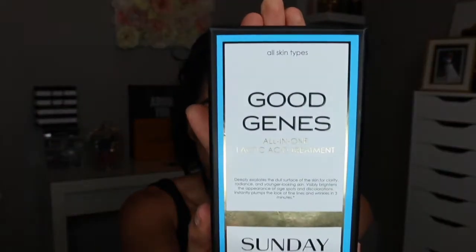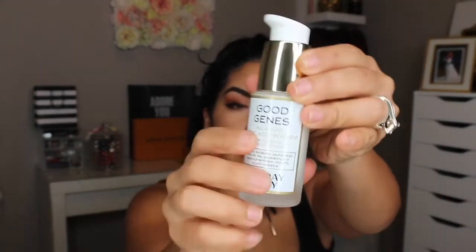I'm going to start with my skincare products. I got the Good Genes All-In-One Lactic Acid Treatment. This is a glass container with one ounce of product. It brightens, exfoliates, plumps lines, reduces the appearance of hyperpigmentation, and instantly boosts radiance. I got this because I've been having issues with hyperpigmentation and dark spots. I don't have wrinkles yet, but I think it's great to proactively prevent them. This product costs $105 without a discount, which is why I waited for the VIB Rouge sale.